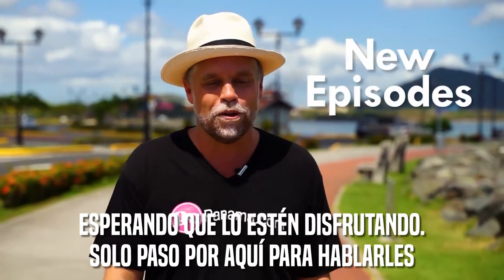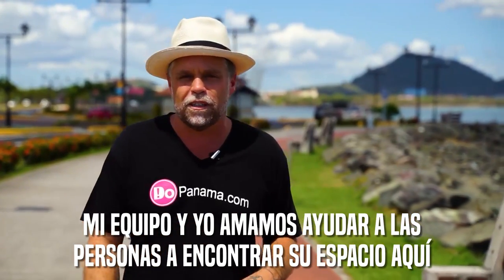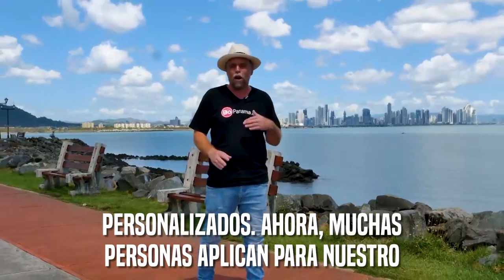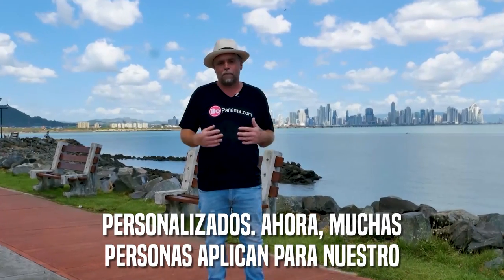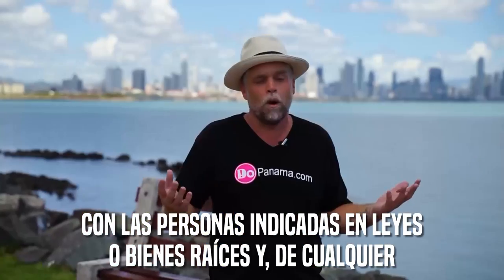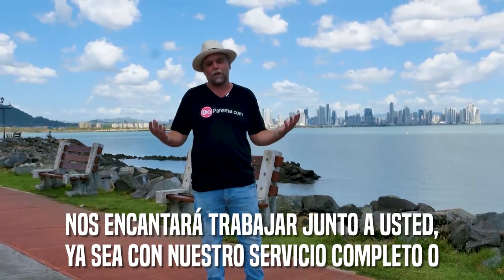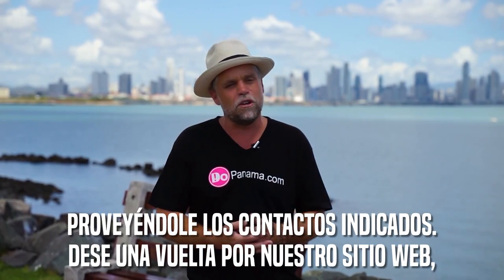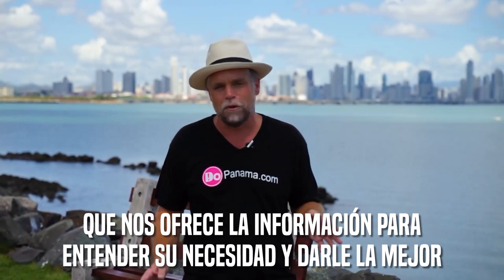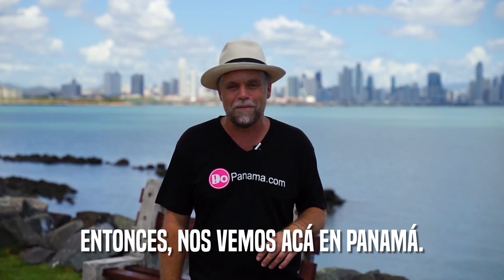Just wanted to jump on real quick and talk about DoPanama.com. We are a relocation company here in Panama, and my team and I love helping people find their way here. We offer a ton of different services on a person-by-person basis — whether it's a full relocation program or just getting connected with the right attorney or realtor, we're here to help. Check out DoPanama.com — we have a free relocation survey and a 30-minute free consultation. We look forward to hearing from you and seeing you down here in Panama.